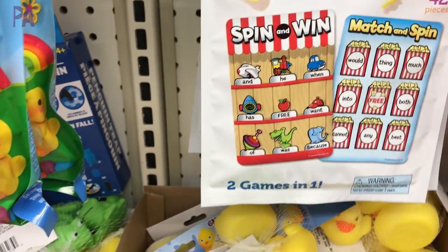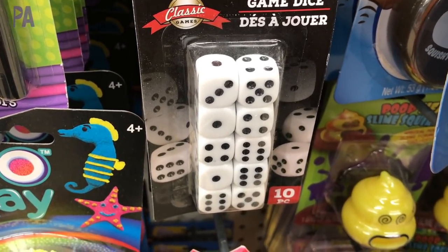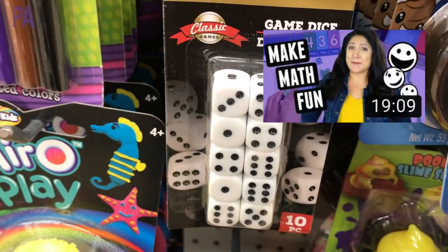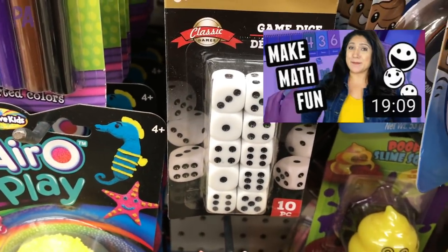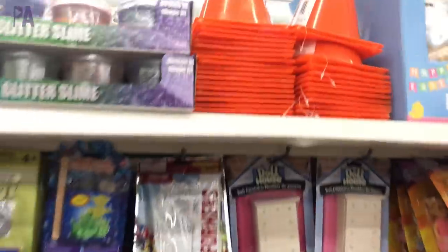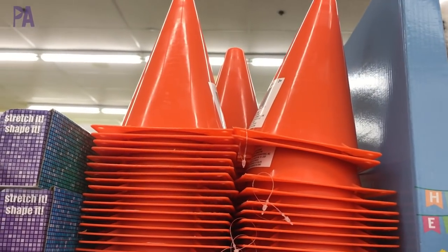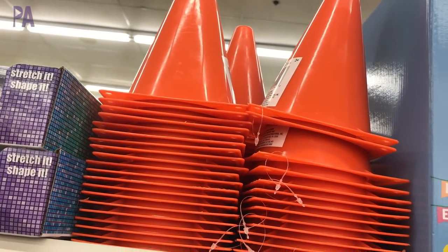I want to mention some great items for homeschool. These game dice are perfect for learning activities — I have a whole video on using dice in learning activities, so that's a score for sure. Also a score are these cones. If you're doing any kind of obstacle course outside or playing outdoors more often, these are a steal. They're two for a dollar — not really big, but a great buy.